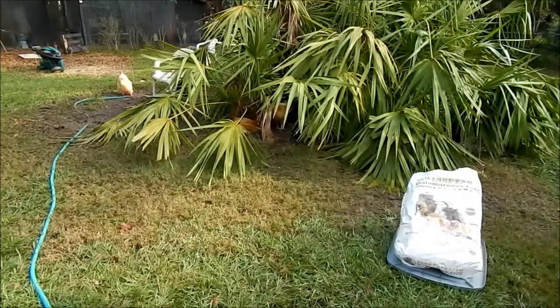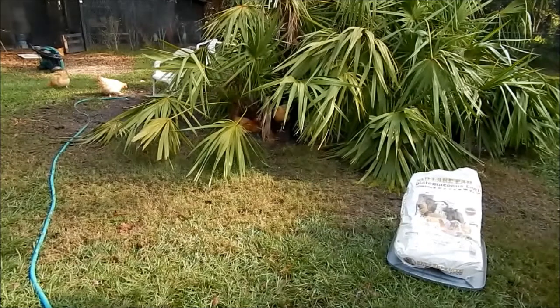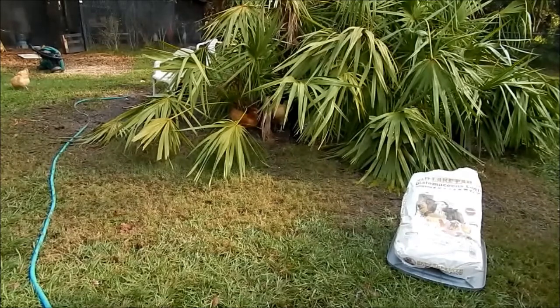In one part of the study there was absolutely no difference to speak of between the birds fed DE and those that were not. In the other group, the birds naturally more resistant to worms did show improved resistance, but they believe it was a secondary effect, not a direct one. The theory is that the red clay also in the DE provides trace elements, increasing feed conversion ability, and the birds also laid bigger, better eggs. So it can be beneficial, but it does not directly reduce worm load.